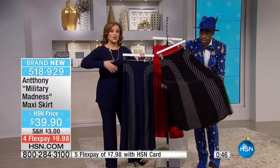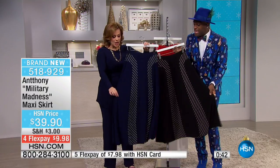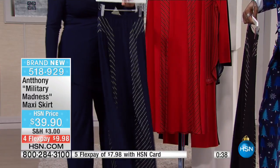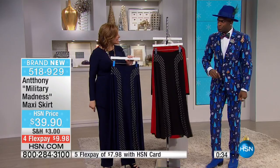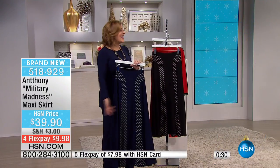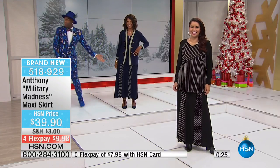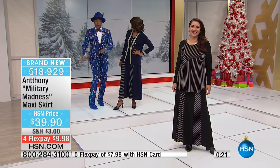A lot of times with maxi skirts it's so much fabric you almost look sloppy or it's overwhelming. Look at how straight up and down with just a little bit of a flare. And throw a wrench in it — do it with a denim jacket and a turtleneck! This is the best part of my morning. Give us a call if you want to become part of this fun — come ahead and give us a call, don't be afraid.